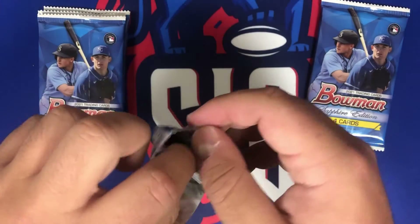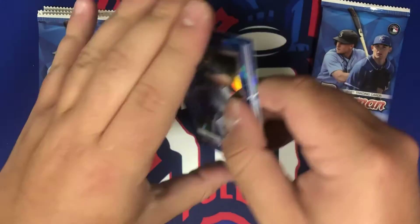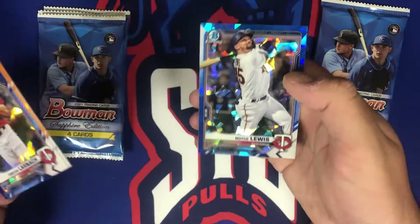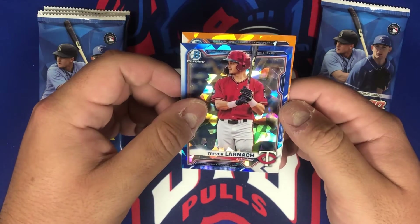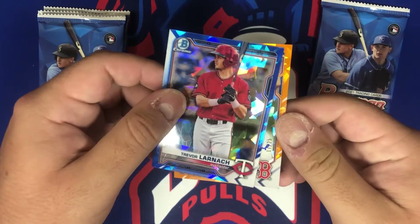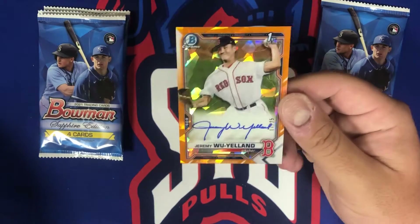These corners on these packs are brutal — there we go, got the cards out safely. I think there's the auto in here and it may even be orange. Got Jackson Rutledge — not sure if this is the auto or just a parallel. Usually there's one auto and one parallel per box, but I've seen two and two, so we'll see. It's a first bowman, it's a red sock, out of 25 — good team to get.